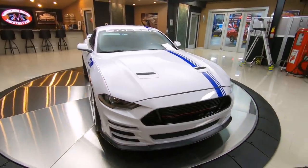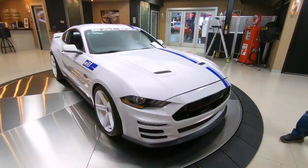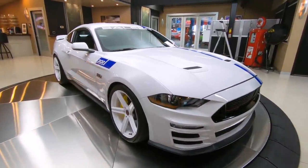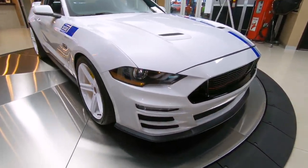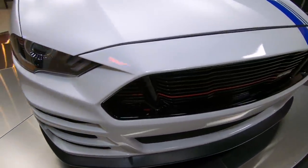She is 475 horsepower, got the six speed in it, just looking sweet. I tell you, this baby is ready for the track. Super low mileage on it, just looking great. Look at that grill, man - I love the grill.